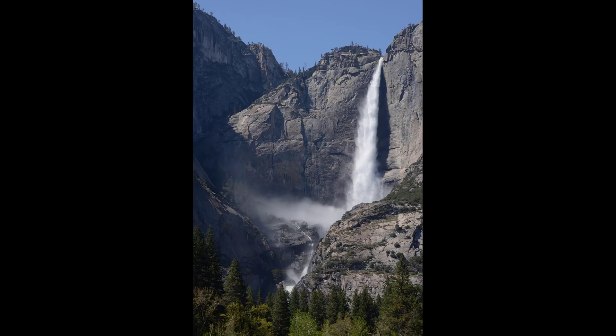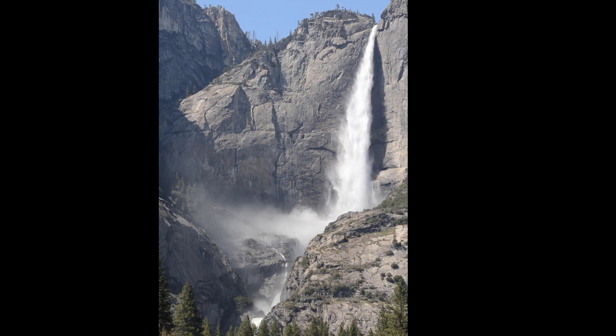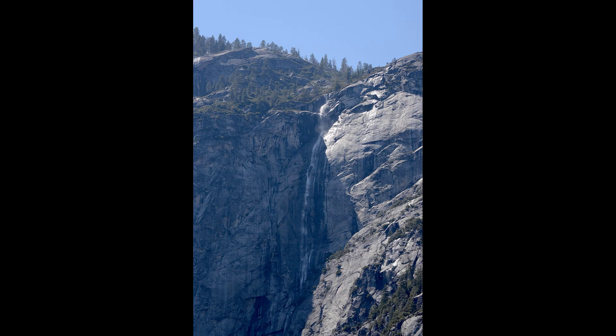There was also this other waterfall, which is also on the south side of the valley. And then you get to Yosemite Falls — listen to this.